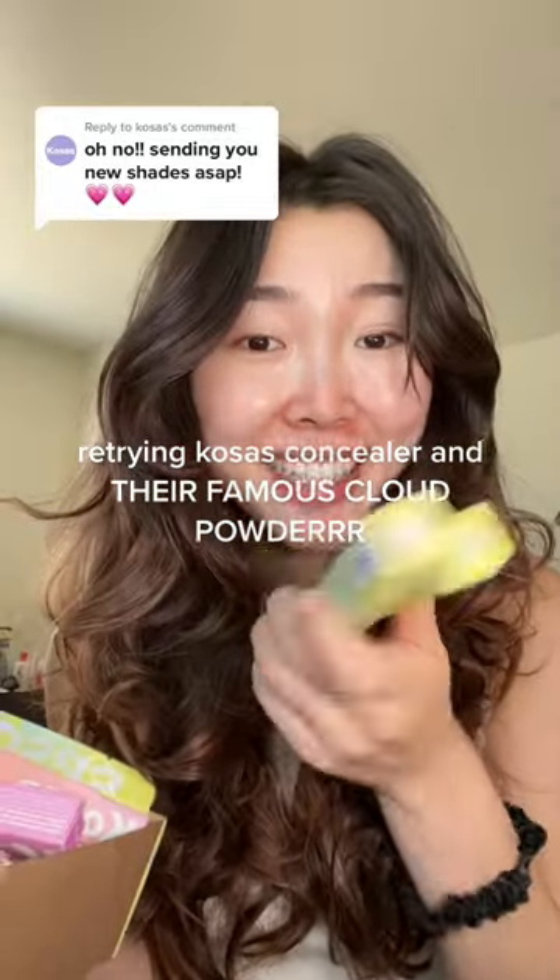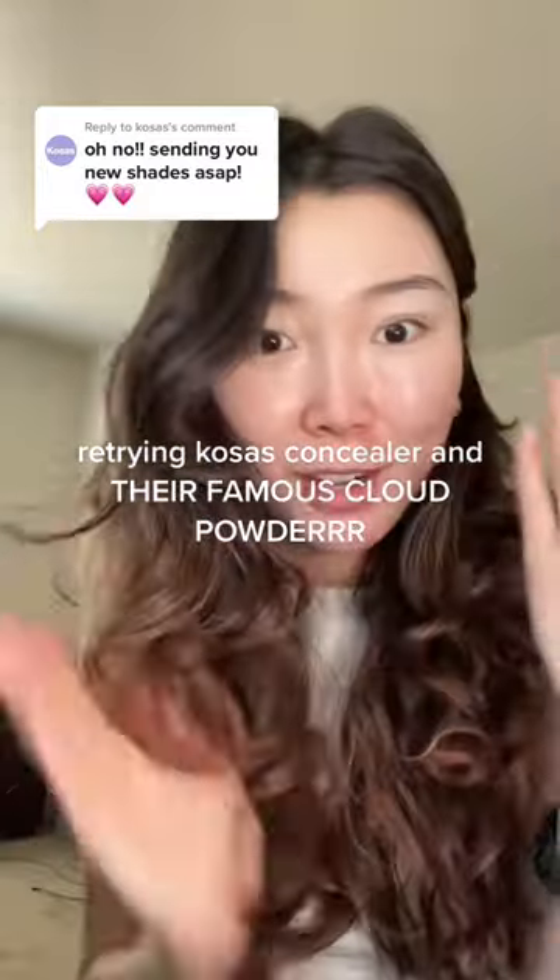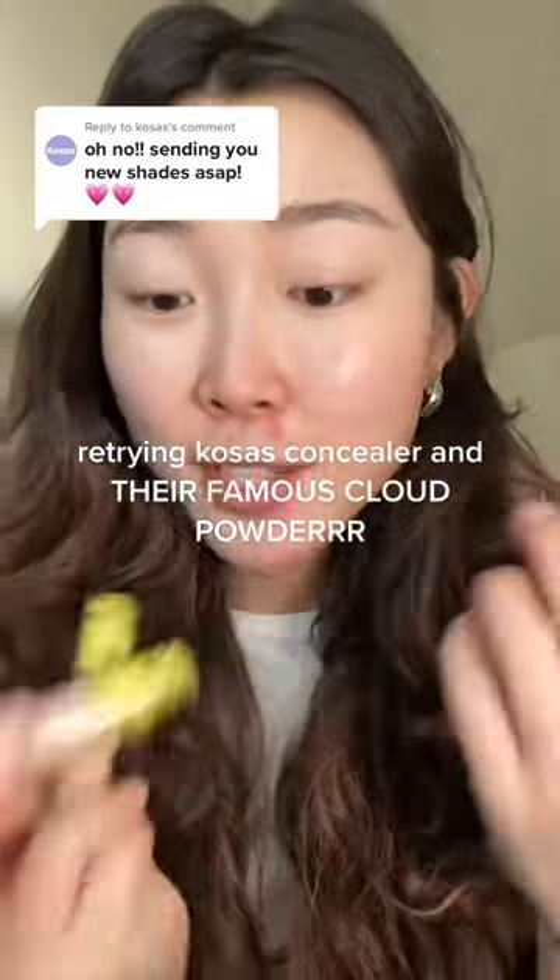Kosas came in clutch and they gave me two new shades of concealers — I really hope these fit me — and they also gave me a whole box full of stuff, so let's do a whole face of Kosas. I'm breaking out again, so it's the perfect time to try these. Coming for a part two wear test because I'm gonna pin your comment. Looks like this time we got shades 3.5 and 03.